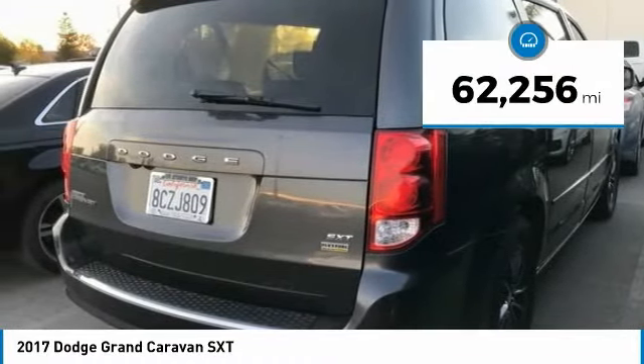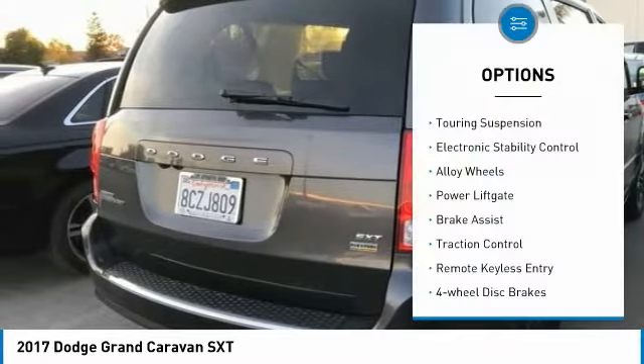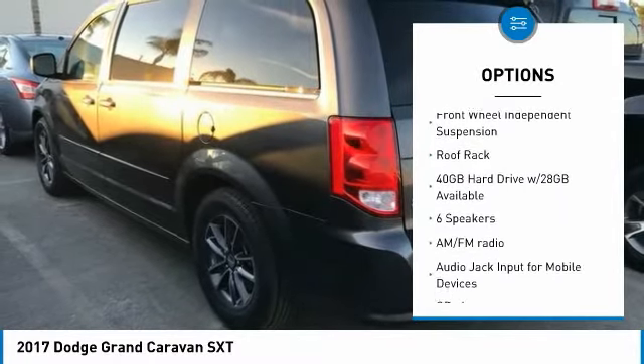This vehicle has less than 65,000 miles. Here are some of this vehicle's great options: touring suspension, electronic stability control, alloy wheels, power lift gate, brake assist, and traction control.